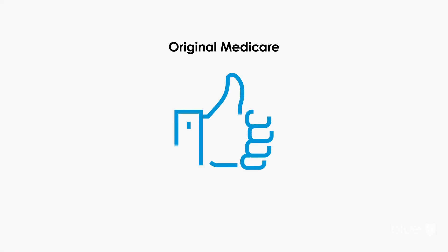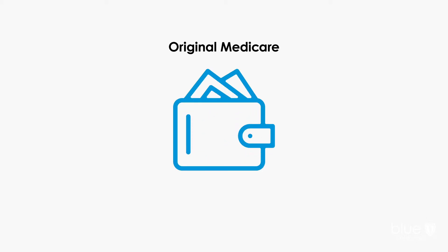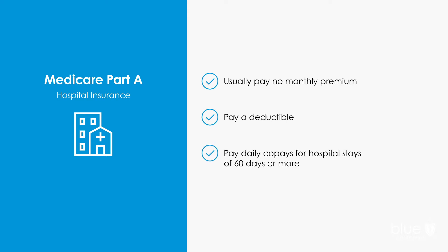Original Medicare is often a great option for beneficiaries. However, it doesn't cover the cost of everything. There are some costs you have to pay for out of your own pocket. With Medicare Part A, there's usually no monthly premium, but there is a deductible, as well as daily co-pays for hospital stays of 60 days or more.